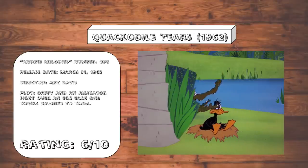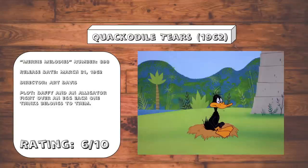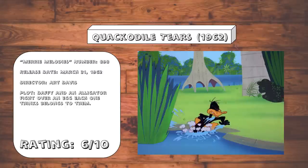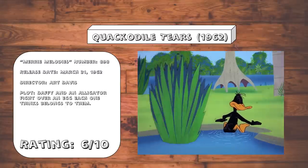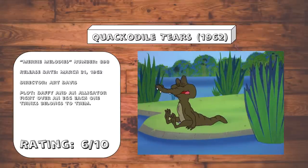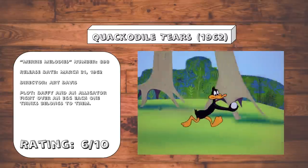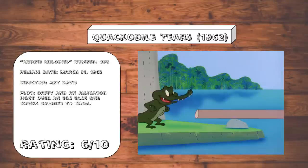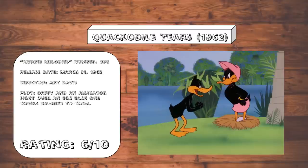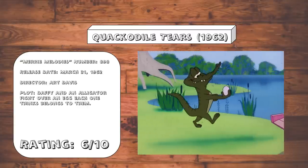Quackadile Tears. We have Art Davis returning for one final foray in the director's chair after a 13-year absence, or rather 13 years of working in Friz Freleng's unit. And he apparently made this in spare time while he was working for Hanna-Barbera. Anyway, this one is by and large passable. It's got a few slapstick moments, although this largely takes elements from The Henpecked Duck, and adds a bit of a typical cartoon chase into the mix for good measure.